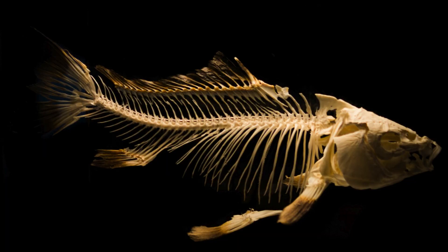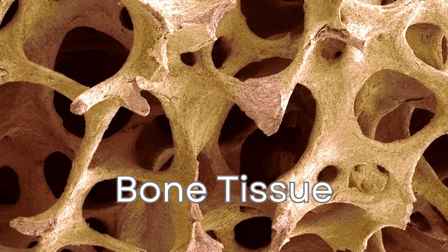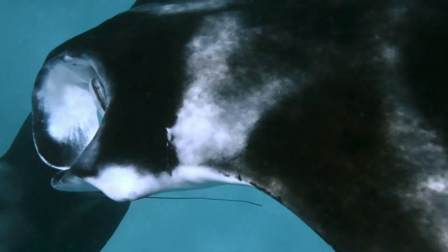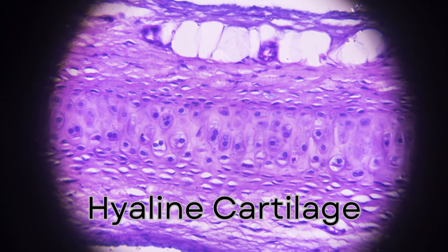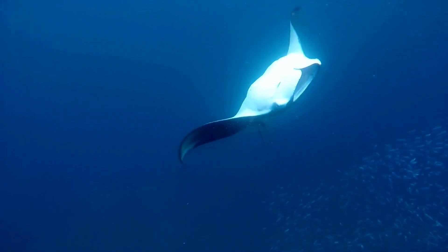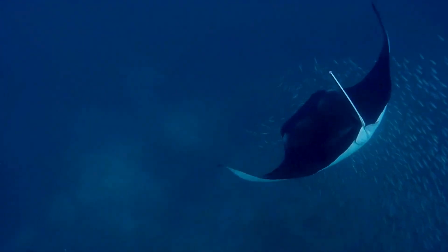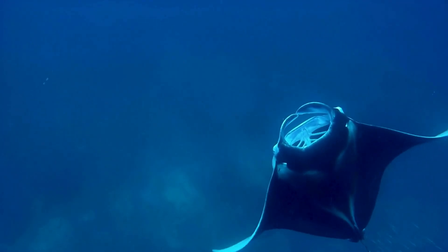Unlike most fish with rigid, bony skeletons, both manta rays and sharks possess skeletons comprised entirely of cartilage. This flexible material, akin to that found in our ears and noses, offers a degree of buoyancy that may contribute to their efficient movement through the water.